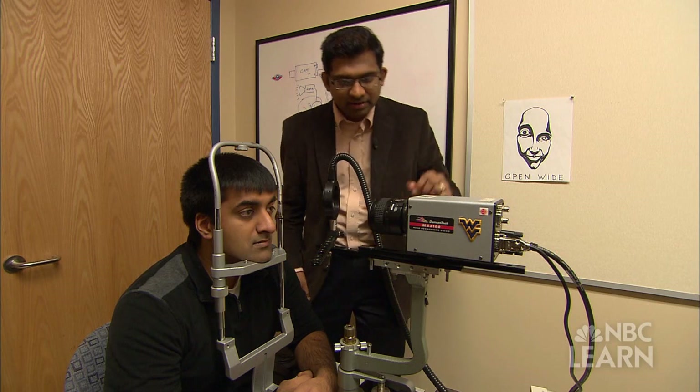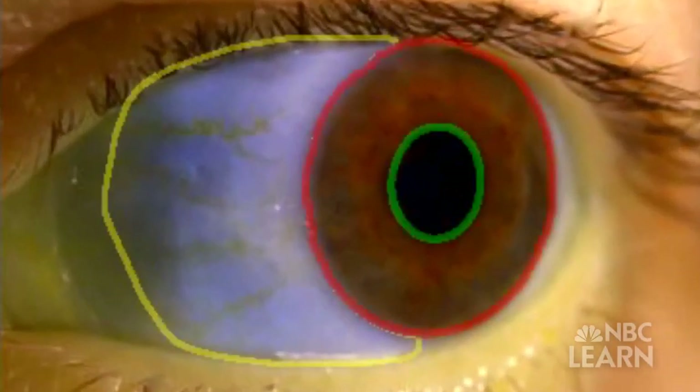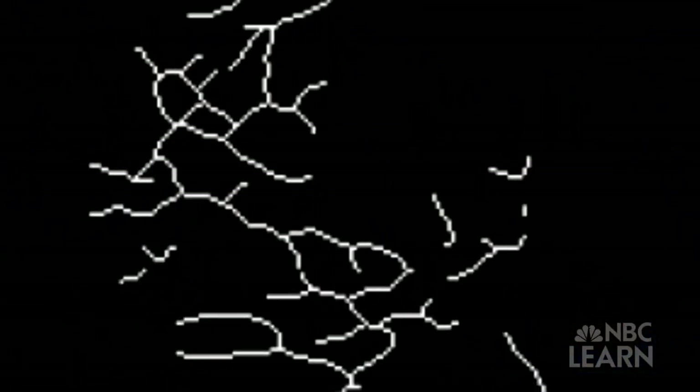We asked ourselves what type of information we could extract from the sclera in order to perhaps improve the performance of classical iris-based systems. First, Ross and Derikshani collected digital images of eyes from dozens of subjects. Then they separated the sclera from the pupil and the iris to search for unique features. They began to see features on the surface of the sclera, but also on the conjunctival vasculature — the vein pattern that is evident through the sclera. So they started developing algorithms that could be used to extract those features.